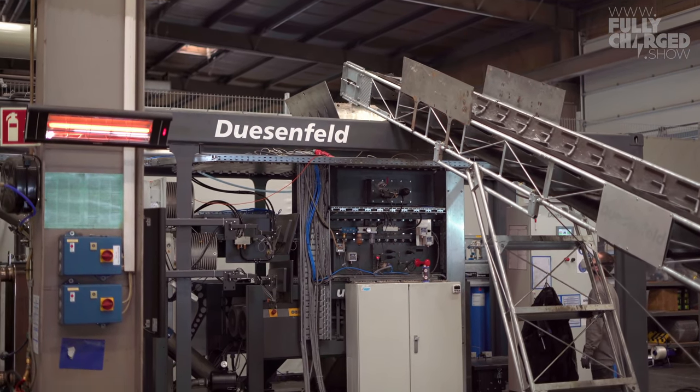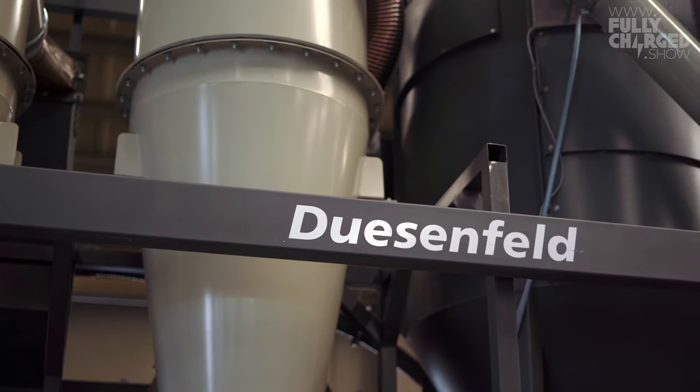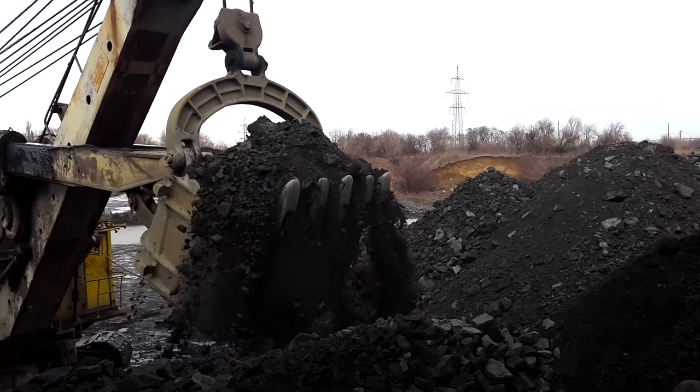Recycling can play an important role in reducing the CO₂ footprint, because mining has to be done only once with this material. And if it can be recycled with a recycling efficiency of almost 100 percent, then recycling is very, very important to reduce the CO₂ footprint of the battery.